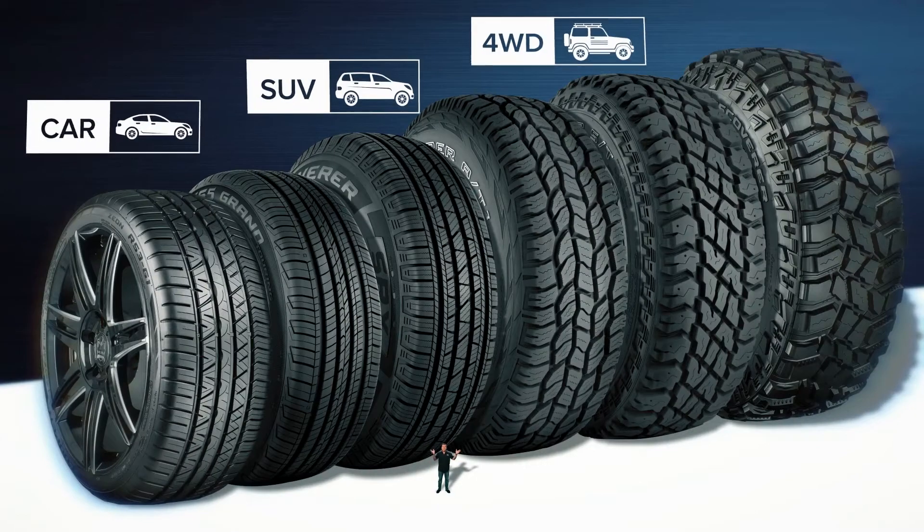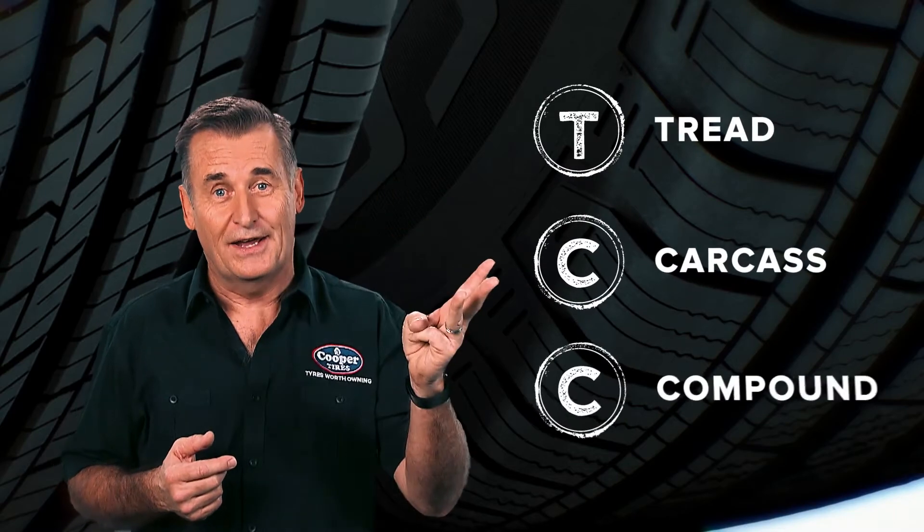We'd like to help you get more involved in choosing your next set of tyres. You can work out whether a tyre has the latest generation technology by looking at three things: the tread design, the way the tyre is built or its carcass, and the materials used to build it — its compound. All you need to remember is TCC: that's tread, carcass and compound.